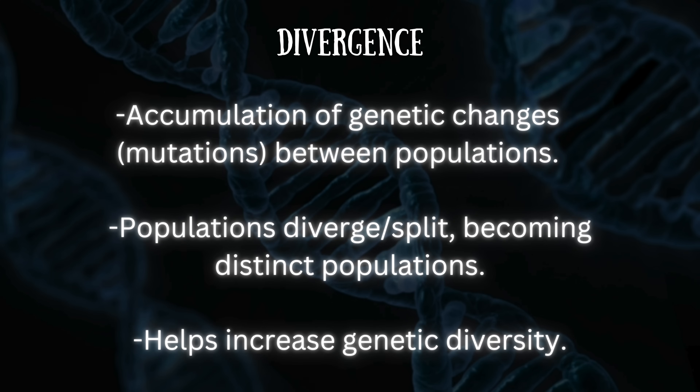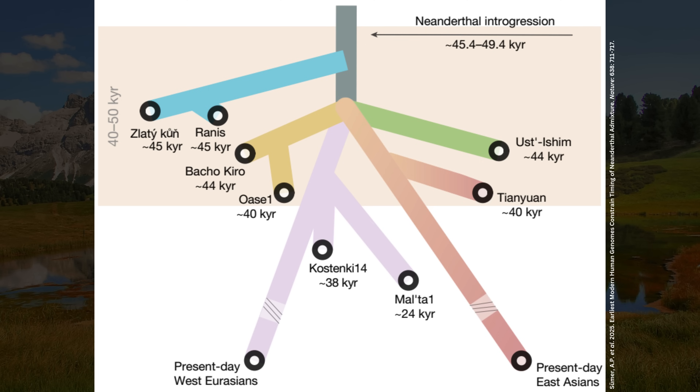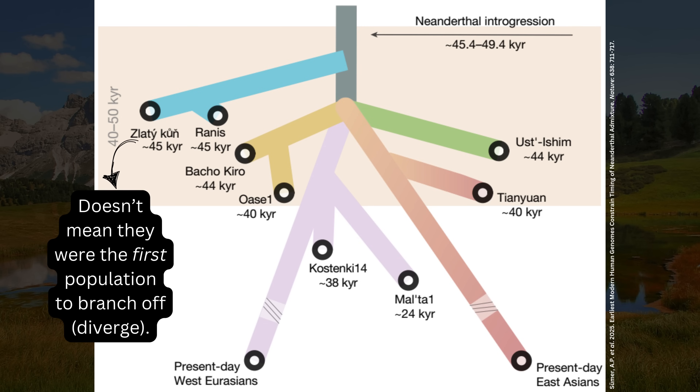Divergence is an important concept in population genetics. It refers to the accumulation of genetic changes, or mutations, between populations, usually due to a lack of gene flow. When enough changes have accumulated, populations diverge or split, becoming distinct. The Zlatikun-Rannis population is the earliest, or deepest, split from the out-of-Africa lineage that we have seen in ancient genomes so far — split even earlier than lineages leading to other hunter-gatherers who lived close in time, such as Bacho Kiro, Ust-Ishim, and Tianyuan. However, this does not mean the Zlatikun-Rannis population was the first to split, but rather that it is the oldest split we have managed to sample directly.